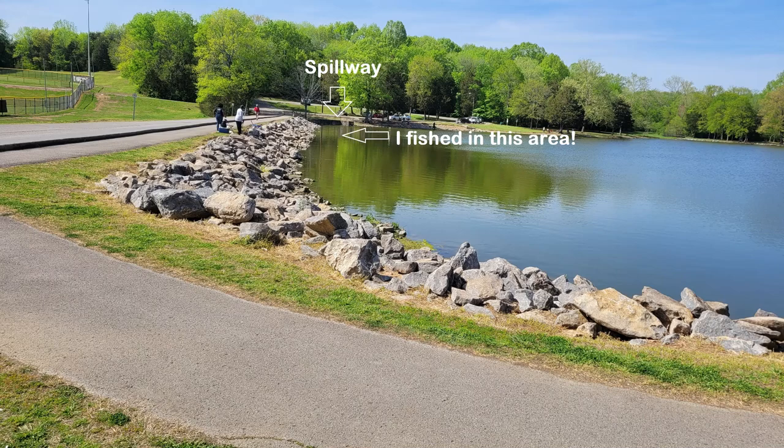The best place to start fishing this lake is on the rocky bank on the spillway end of the lake. There's a parking lot by the spillway where you can park your car and then walk on the trail about midway and fish the rocky bank.